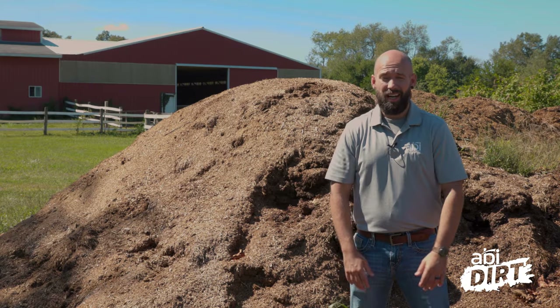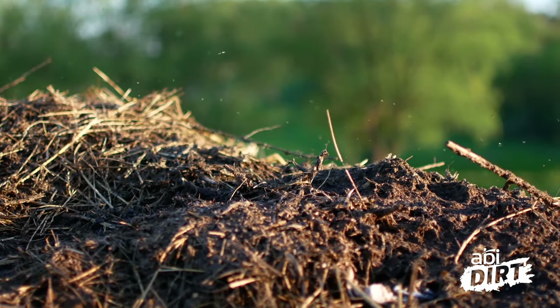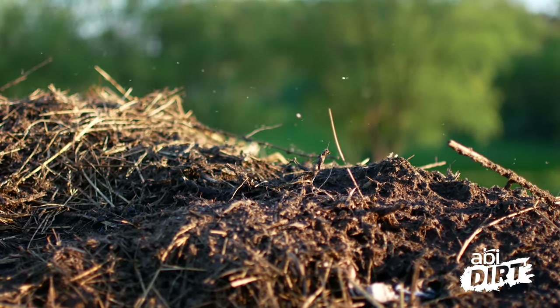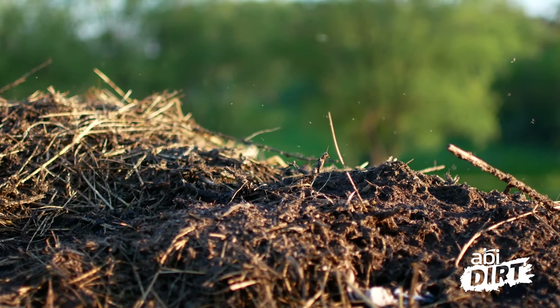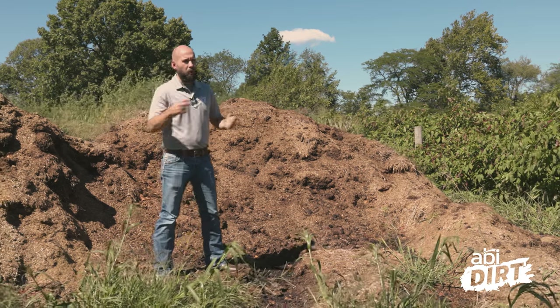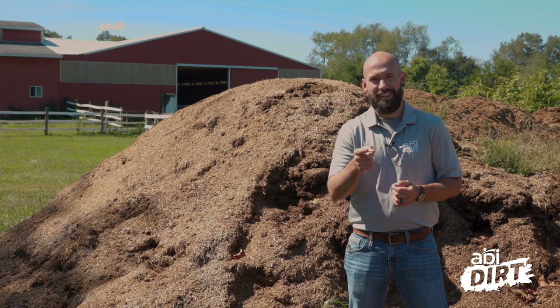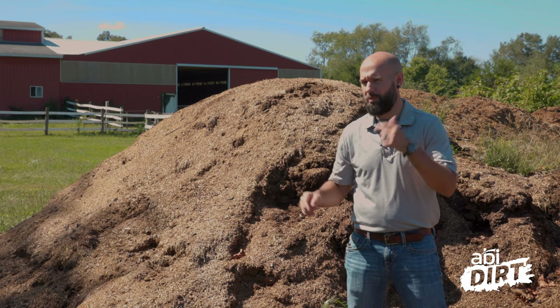We're nearing the end of the summer with all the heat and brightness. A lot of you are facing on your properties right now — if you've got animals around the farm — just excessive flies and some overwhelming stink that comes from manure piles like this one. Both of those issues can be hazardous to the health of all living creatures on your property, not just your animals but you as well.